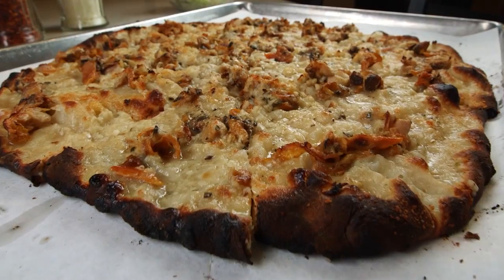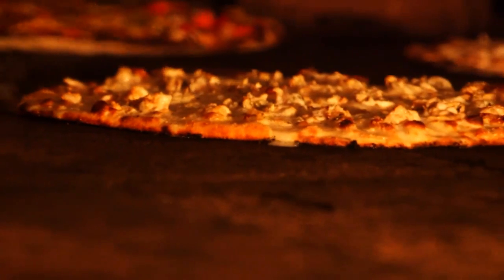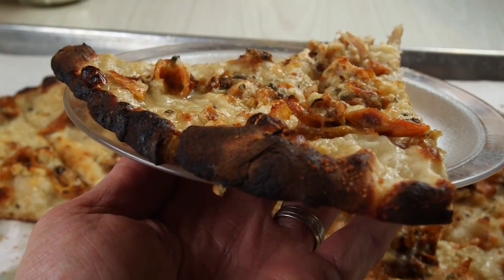I always tell the person: if you like clams, you'll love this. I personally don't like clams, but I love our clam pizza. Something magical happens in the oven, and it's just a phenomenal flavor. It's like a symphony in your mouth.